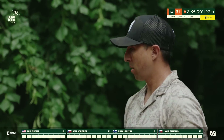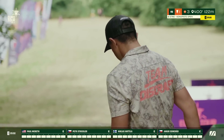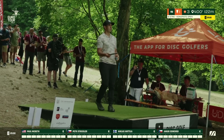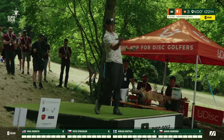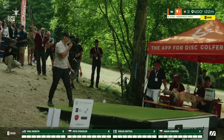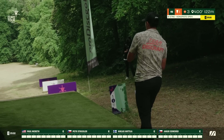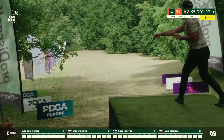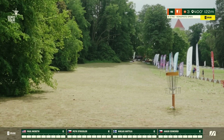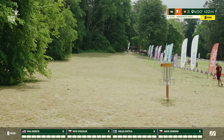Even though the distance is 122 meters, this hole plays closer to 90 or 95 since it's so far downhill. The hill is also slightly grading from right to left as it slopes downwards — that's why Paul Macbeth is probably going with the sidearm, to avoid skips on the very fast green on hole one. But he leaves it a little bit short. That's a decent start to the tournament; you really just want to avoid the left side OB here.